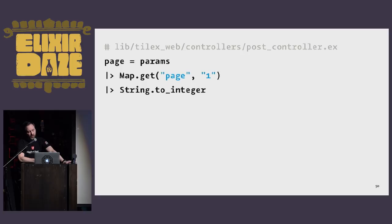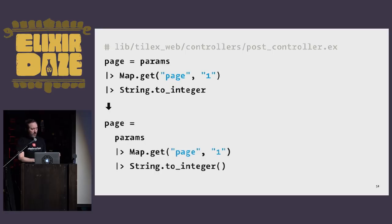A little farther down the post controller, we assign a variable to paginate our index page. We take a page variable, match on params, then pipe it through Map.get and then String.to_integer. After formatting, the raw input value params is dropped down onto a new line, and the pipes are lined up with the params keyword. String.to_integer now has parentheses, making it clear that this is a function call and what's coming out of the pipe goes in there. I think this is a little bit more readable and clear.